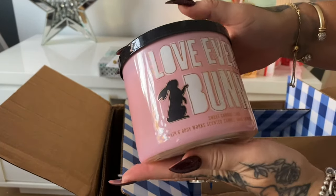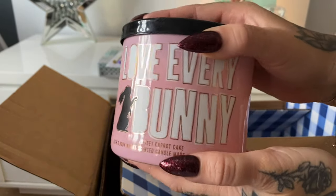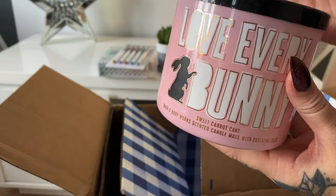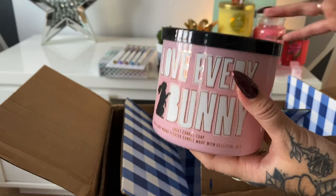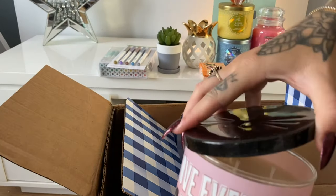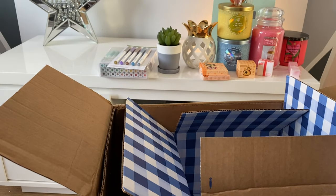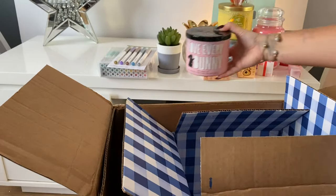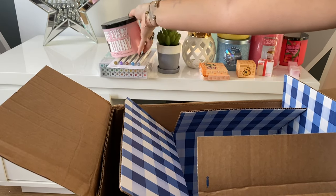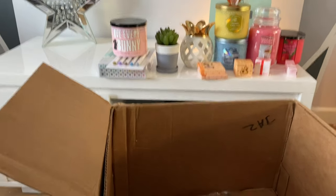Look how safely everything's arrived — you can imagine candles are a scary thing to ship! This is Love Every Bunny from the Easter collection at Bath and Body Works. It's meant to smell like sweet carrot cake, and with Bath and Body Works all of their cakey candles are always normally amazing. It's got a little bunny nose on there which I really love. Oh wow, that smells cakey and spicy — absolutely lovely! I just can't believe how quick all of this got here.